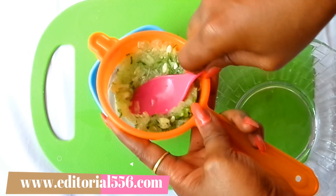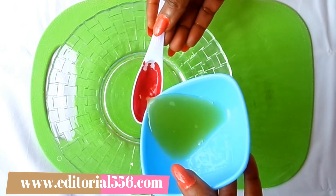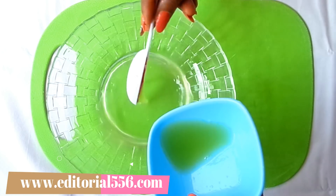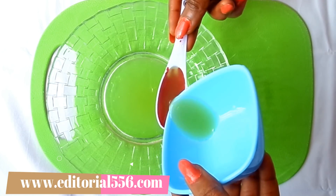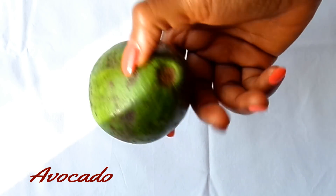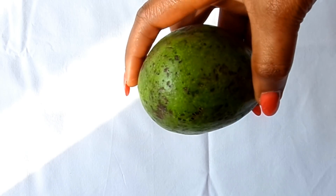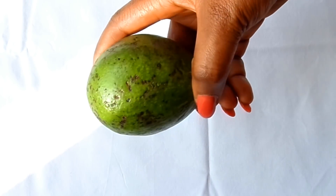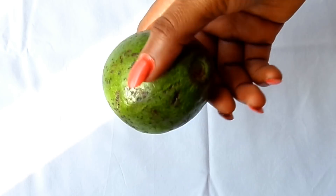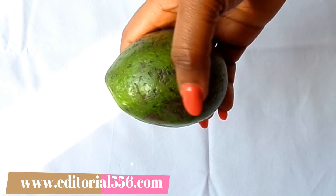Now I'll be extracting the juice. You can blend yours to extract the juice, or I'll turn this into the strainer and press for the juice to come out. This is enough juice — we're going to be needing just two tablespoons of this juice, and this is perfect.